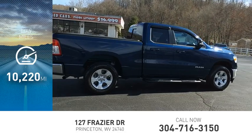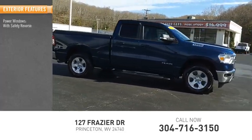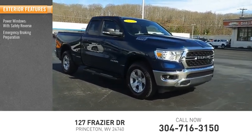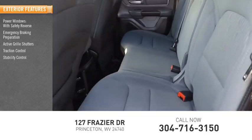This vehicle has less than 15,000 miles. Here are some of this vehicle's great options: power windows with safety reverse, emergency braking preparation, active grille shutters, traction control, stability control, roll stability control.